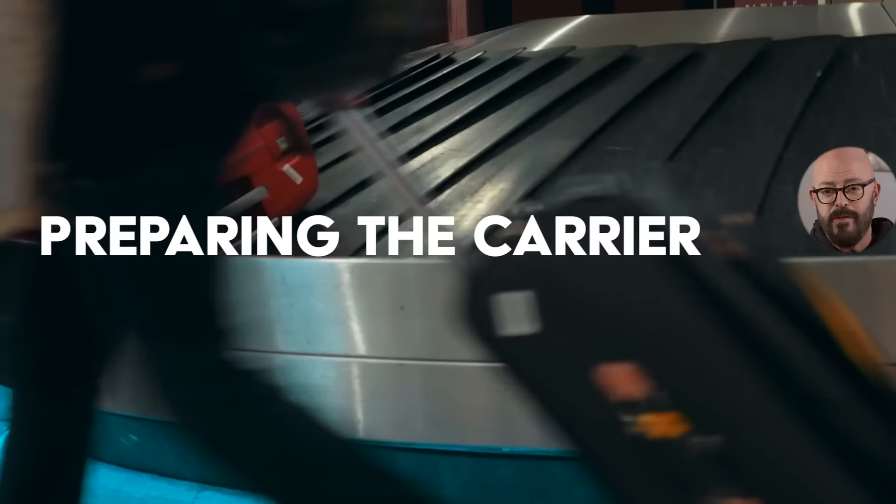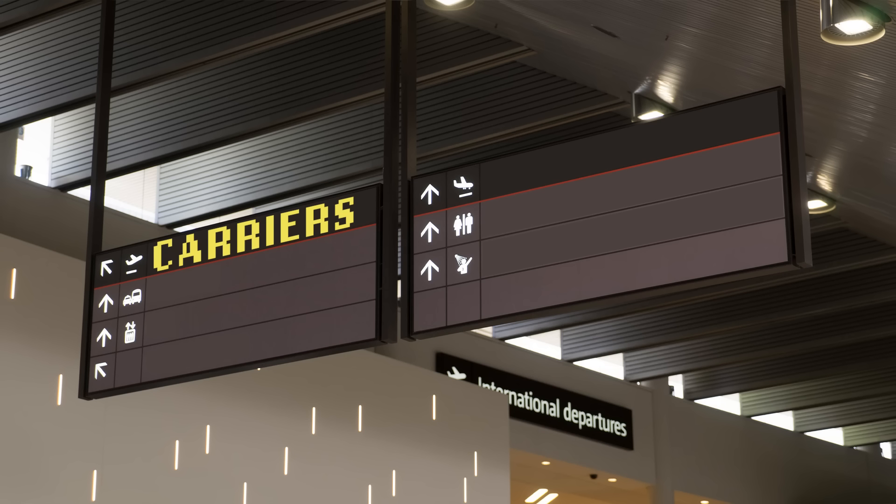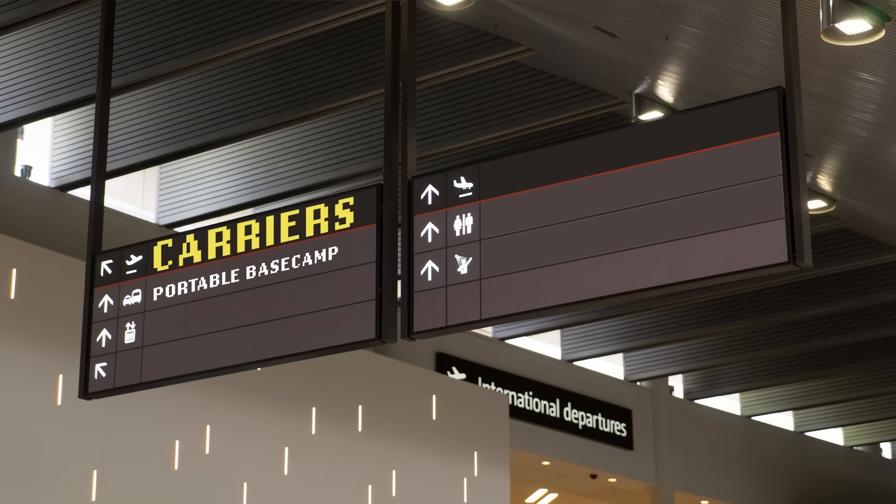First things first, let's deal with the carrier — we've talked about this in other videos. The idea is that we want your cat to be as comfortable as they possibly can in their carrier, thinking about it as their portable base camp, their panic room, the place they will go when they're feeling a little bit insecure. By the time you go on a trip like this, they're not associating that carrier with bad things, like going to the vet.